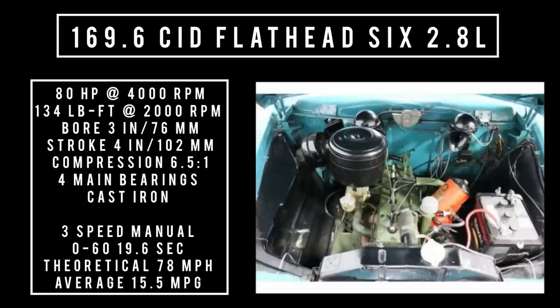Theoretical top speed of 78 miles per hour. Average fuel consumption: 15 and a half miles to the gallon. These are all baseline numbers — it doesn't tell me if the engine is broken in or what rear end is in it, but I'm pretty certain that I've heard people say they've gotten 20 to 25 miles to the gallon out of their Champion.